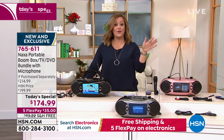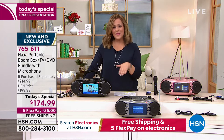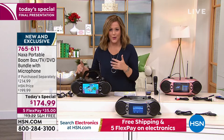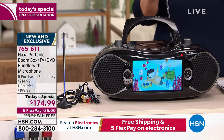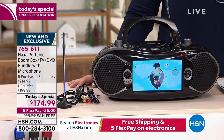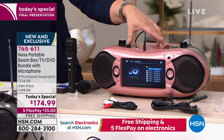Even if you never use anything else, you will use the TV and the AM/FM radio. Heaven forbid there's a power outage. It brings the whole family up and off the couch because everybody wants to be involved with the Naxa. Today is the final presentation where you can take advantage of that price. Free shipping and handling today. Rose gold is about to sell out — about 200 remaining. We also have the silver and the black.